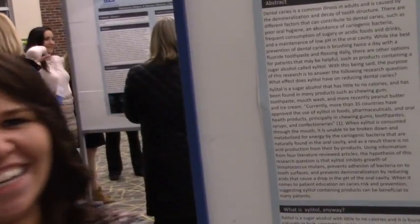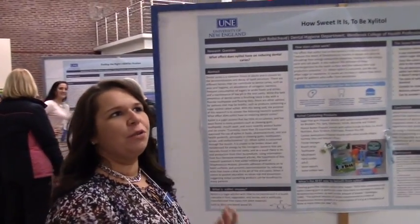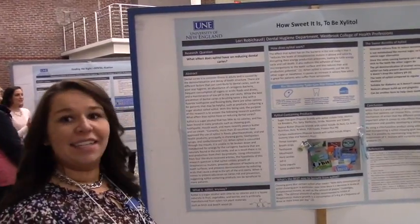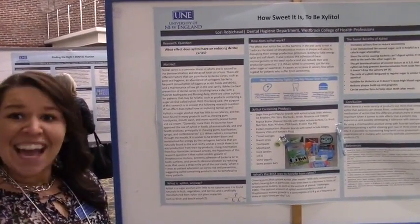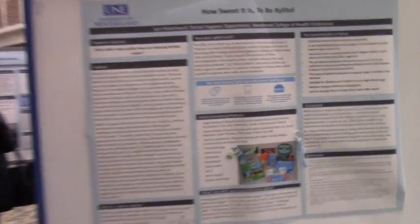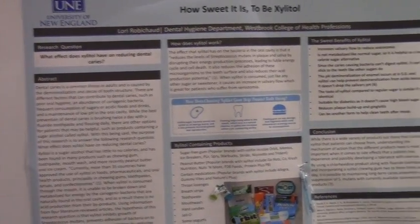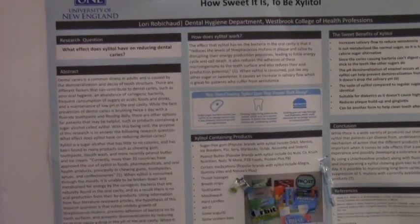Lori Robichaud presents on xylitol. She wanted to find out if xylitol is more beneficial through chewing gum or through consuming it. There are many options: xylitol is now in peanut butter, yogurt, jello, protein bars, and snacks — you can even buy big bags and cook with it. However, the best way to get xylitol is to chew gum containing it, like Orbit, Stride, or Trident. Doing so three times a day after meals is the best way to prevent caries.